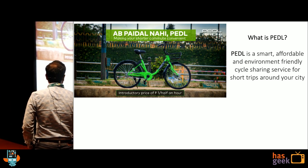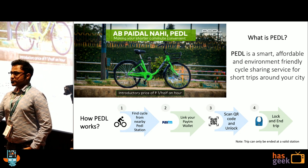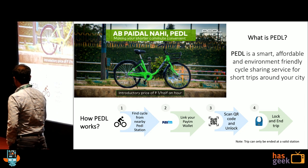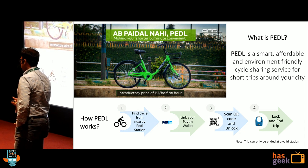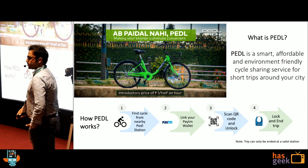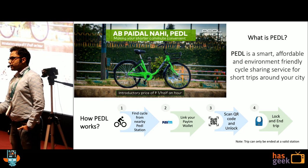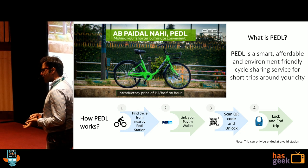Now, how it works. You go to a station, you see a bike. It's QR enabled. You link your Paytm wallet first, scan the QR code, and that's all. You can go from one place to another. When you want to end a trip, you just lock it and on your app push the end trip button and it ends. As simple as that.